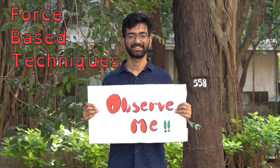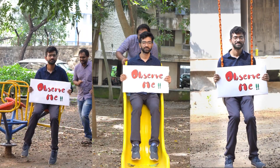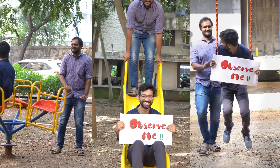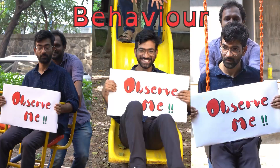Whereas in force based techniques, instead of just watching them, scientists can touch and manipulate the molecules. A molecule can be in different states, and on applying force, it will react differently, which can reveal some important information about its states and its behavior.